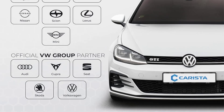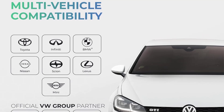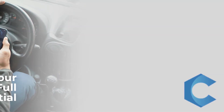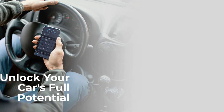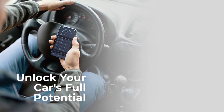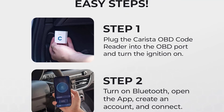The Carista OBD Bluetooth OBD2 Scanner and App is a versatile tool that provides comprehensive diagnostics for your vehicle. With its Bluetooth connectivity, it is easy to use and can be connected to your smartphone for real-time data and detailed insights. The device is compact and lightweight, making it portable and convenient. One of the standout features is its ability to customize and perform service functions, making it valuable for both professional mechanics and DIY enthusiasts.